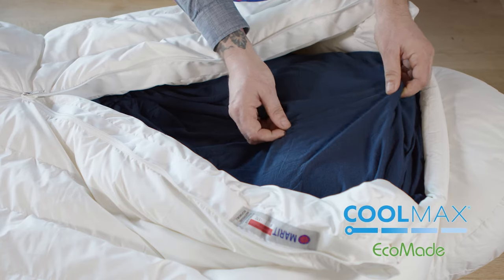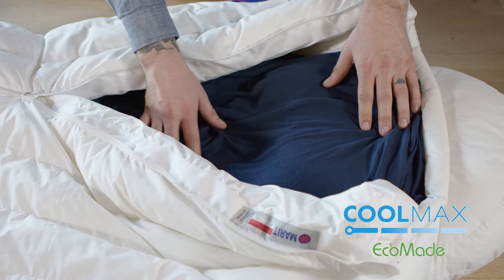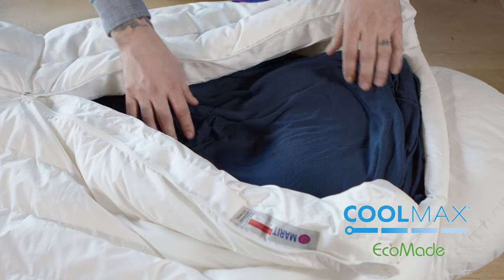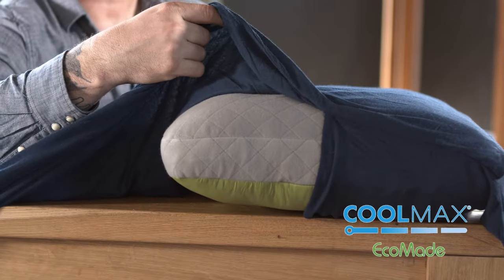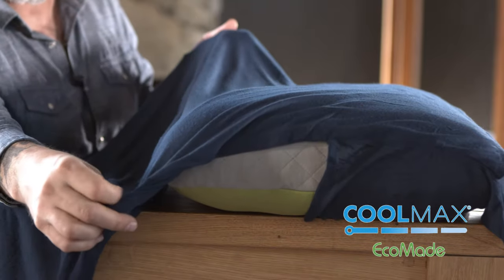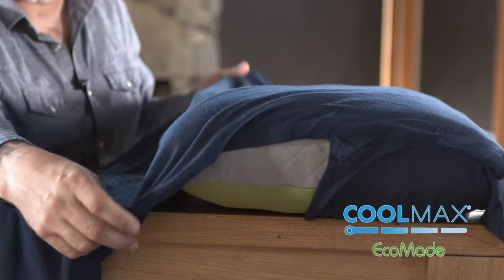If you use the CoolMax travel sheet with a sleeping bag, it adds an additional 8.4 degrees Fahrenheit of warmth. The CoolMax travel sheet features a pillow pocket, is wider and longer than most travel sheets, and is stretchy for comfort and durability.